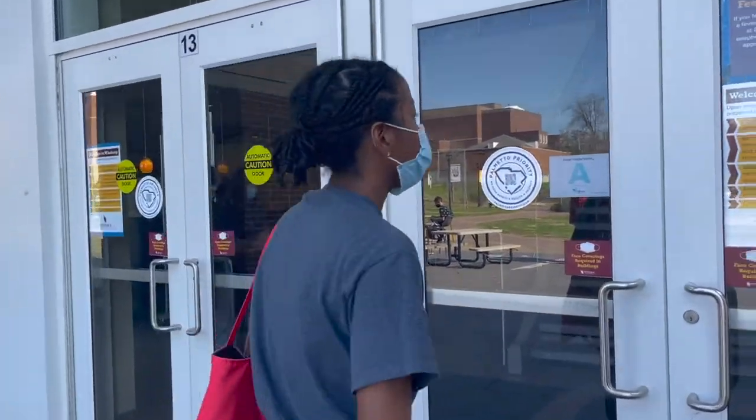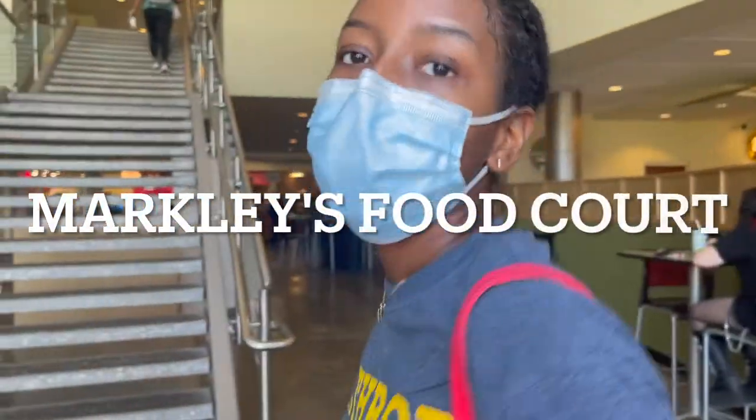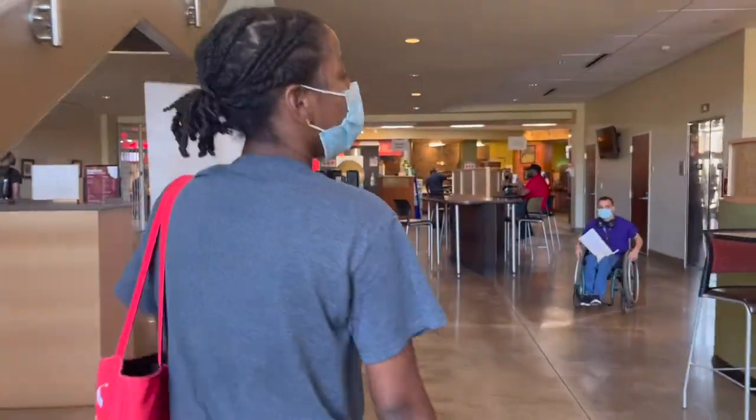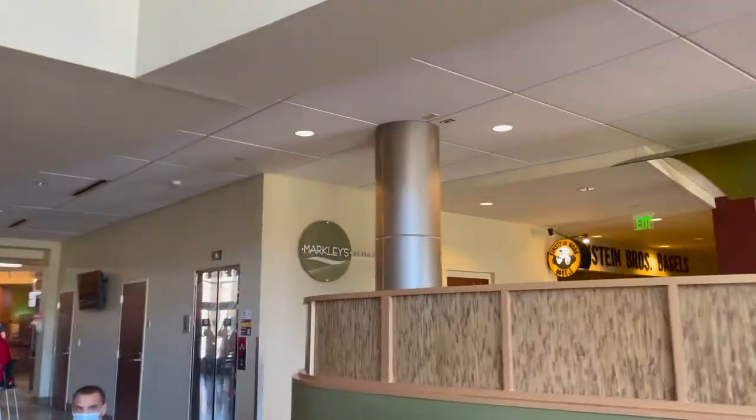So right now we're at the Giorgio Campus Center, and everybody just calls it Diggs. And this is the food court at Markley's. Here we have Einstein Brothers Bagels. You can find gourmet bagels, sandwiches, and coffee over there.